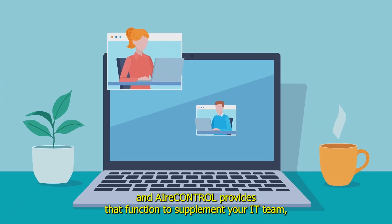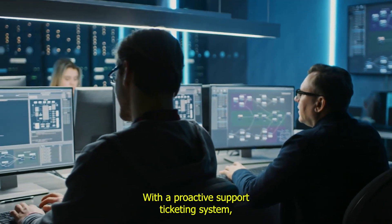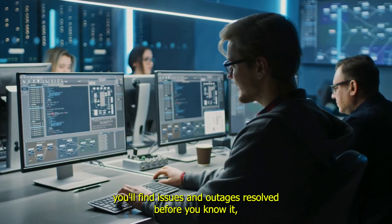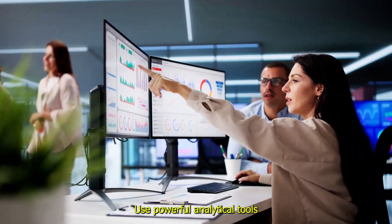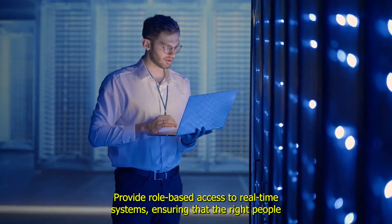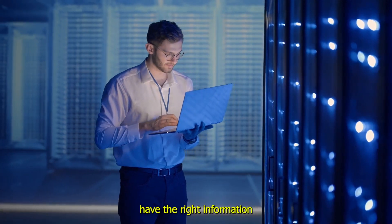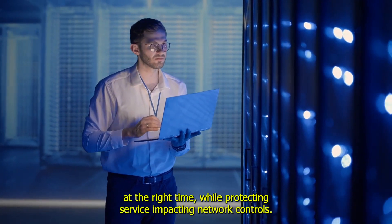AirControl provides that function to supplement your IT team so you can support your customers and stakeholders seamlessly. With a proactive support ticketing system, you'll find issues and outages resolved before you know it, minimizing and often preventing downtime for your services. Use powerful analytical tools to find trends of your success and opportunities for improvement. Provide role-based access to real-time systems, ensuring that the right people have the right information at the right time, while protecting service-impacting network controls.